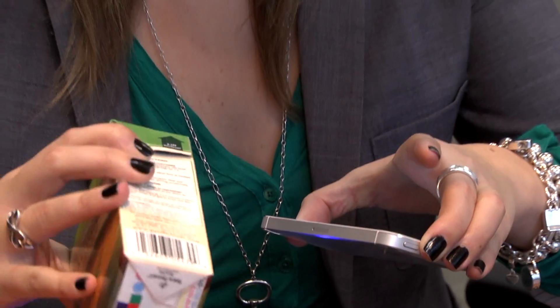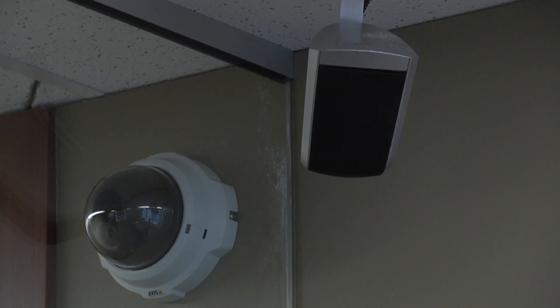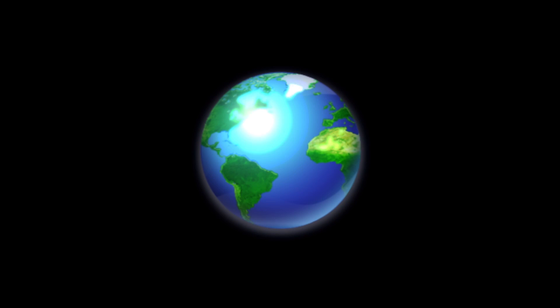The video feeds are streamed to the observation room, and facilitators in the control center can log comments and save images. These two video streams are also time-stamped so they can be synced up, enabling team members the ability to watch in real time anywhere in the world.